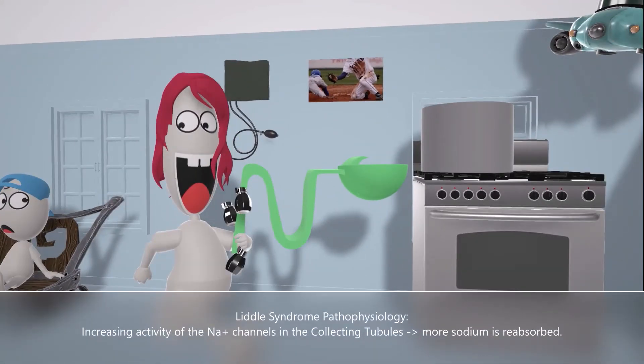This mutation affects the collecting duct of the nephron, which is why she's holding on to the collecting duct. There are salt shakers magically popping out of it. This helps us remember that the mutation in Liddle syndrome leads to increased sodium reabsorption in the collecting tubules. The salt shakers represent sodium, and the fact that they're coming out of the handle reminds us that sodium is reabsorbed in the collecting tubules.